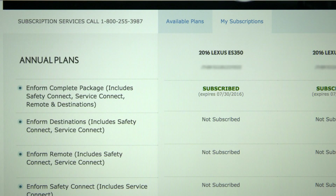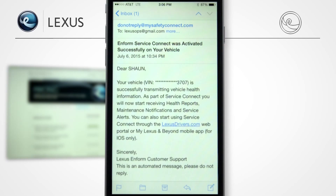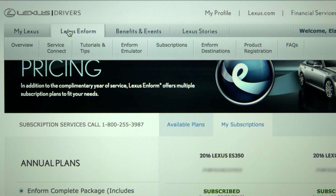To take advantage of Service Connect, Remote, and App Suite, continue the registration process to activate and use these features. After Service Connect enrollment, you'll receive an email, typically within 48 hours, indicating your vehicle has successfully completed Service Connect activation. Now when you go to LexisDrivers.com on the Lexus Inform tab, you should see Service Connect.